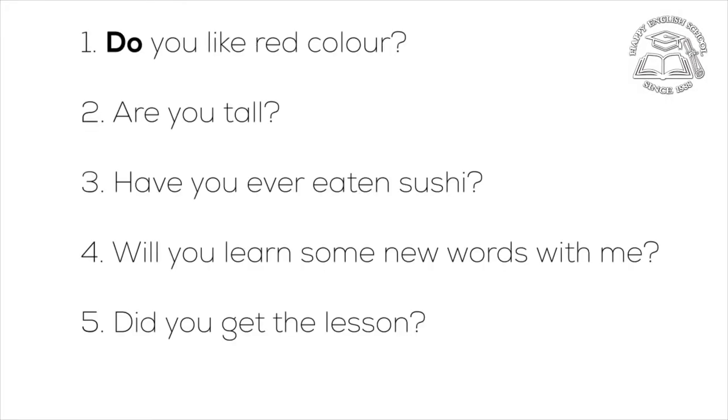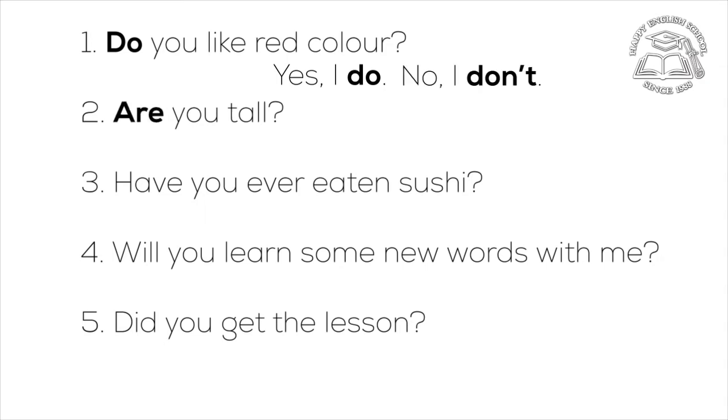And now, the possible answers. Do you like red colour? Yes, I do. Or, no, I don't. Are you tall? Yes, I am. No, I'm not.